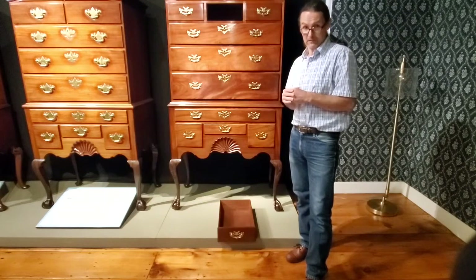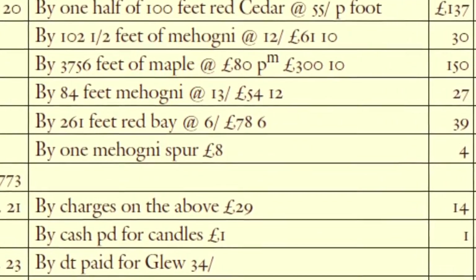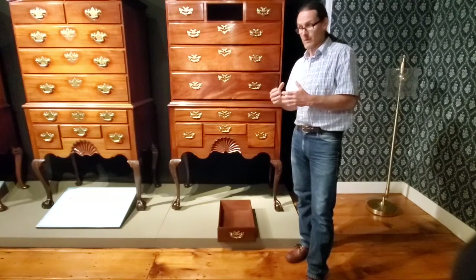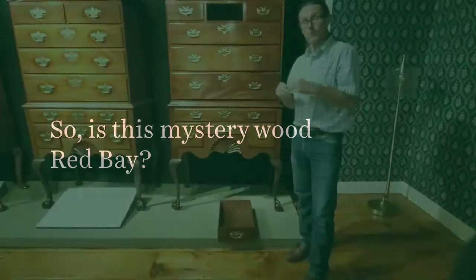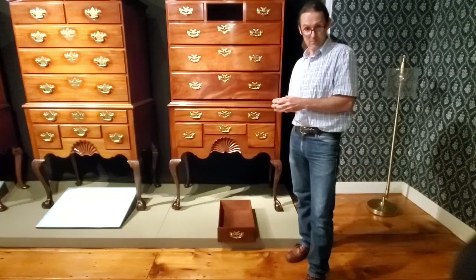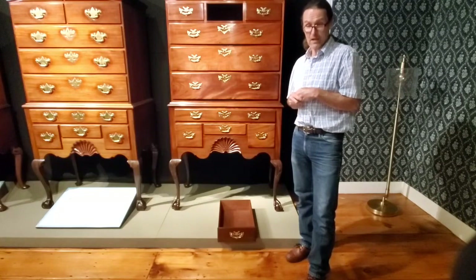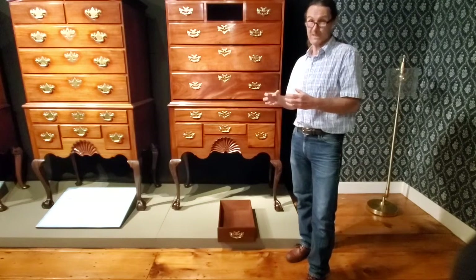Interestingly enough, Benjamin Baker's account book exists. He buys something called Red Bay, along with mahogany, maple, and other woods. I was fortunate enough to get a sample so that we could compare the known sample of Red Bay to what we have in our object. When we got the sample of Red Bay, the first thing I noticed is that Red Bay is a diffuse porous wood — so it doesn't match the ring-porous structure that the Benjamin Baker High Boy secondary wood has.